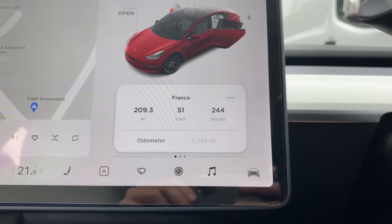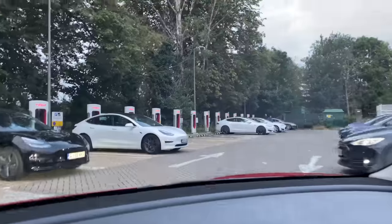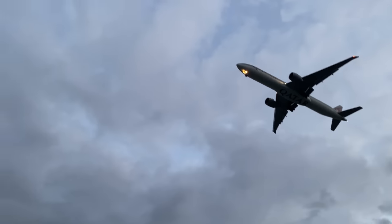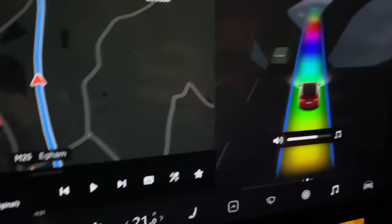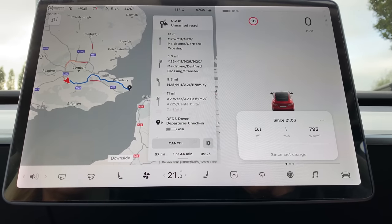Back in the car we set off to find the nearby Heathrow Airport supercharger. Again it was very quiet so we got a decent rate of charge, and the kids enjoyed watching the planes coming in to land overhead. Late in the day, aided by a bit of Rainbow Road autopilot, we headed to our first overnight stop at Cobham Services on the M25. The next day we set off for Dover.